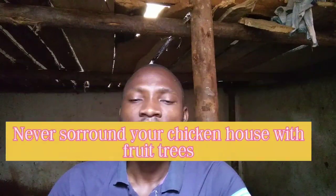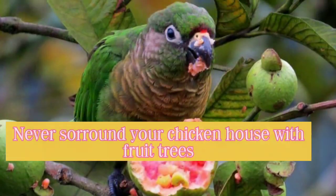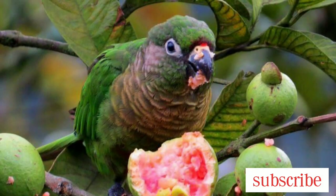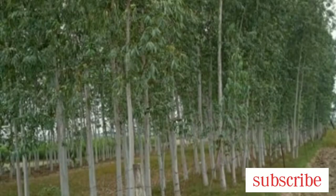Number four, make sure the chicken structure is not surrounded by field trees. These field trees attract wild birds, and these birds come along with a lot of diseases — diseases like Gumboro and Newcastle can be transferred from wild birds to your birds, and this can bring a lot of losses to the farm. Many people think that planting trees around the chicken structure provides a cool environment and shade, but if you want to do so, always plant only a few trees like eucalyptus or pine.